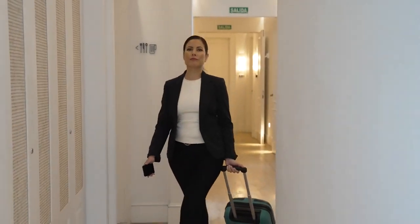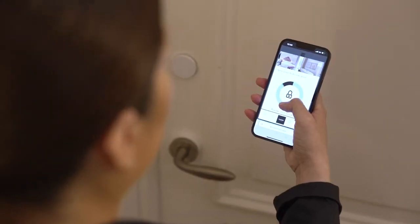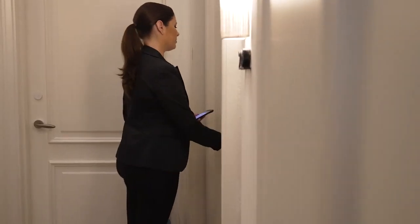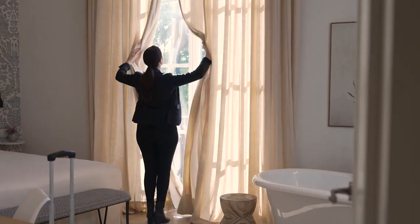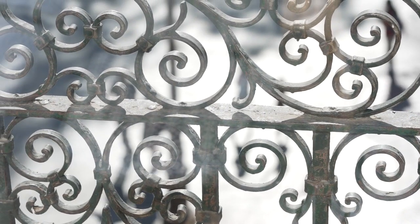FlexiPass is revolutionizing the hospitality industry, delivering a new level of convenience and efficiency to today's hoteliers and guests with mobile access. Now with FlexiPass and Salto, door openings are also possible without downloading an app. Save costs on physical key cards, upsell your services and save time for your staff with smart access technology from FlexiPass and Salto.